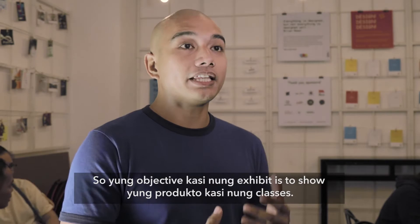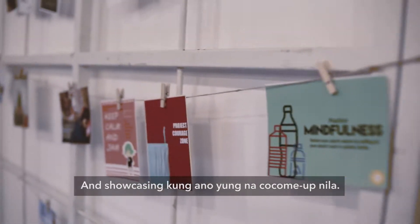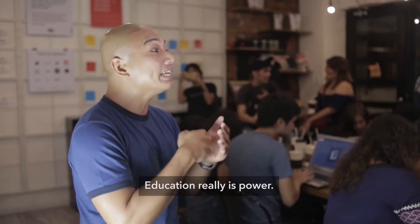Your objective in the design exhibit is to show your capacity from classes, and showcasing kung ano yung nakapanggap nila. If you're educated, you hone your own skills. Education really is hard.